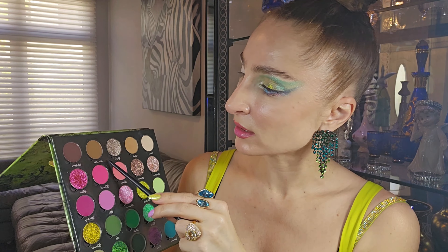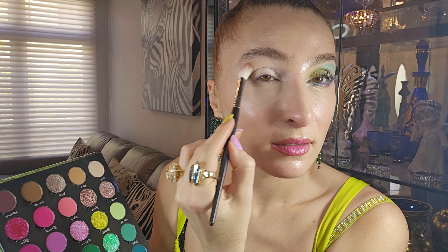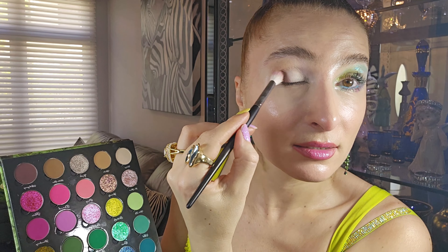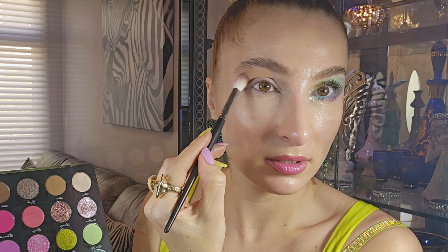I'm going in with Hidden Door, concentrating it on my lid. Then I darken with a shade called Mahagoni — I hope I'm stressing that correctly, not mahagoni — placing this darker color in the corner of my eye for a cat-eye effect. I lighten it back up with the lighter shade again to emphasize more above and brighten the area.